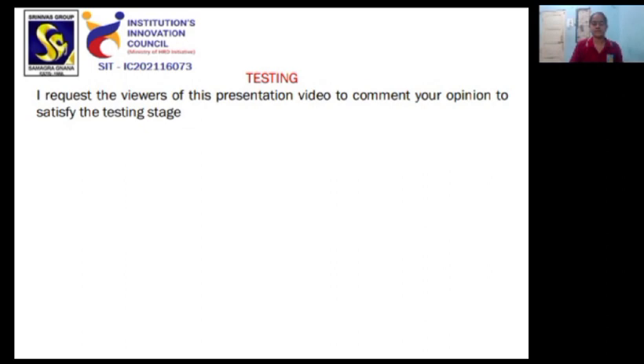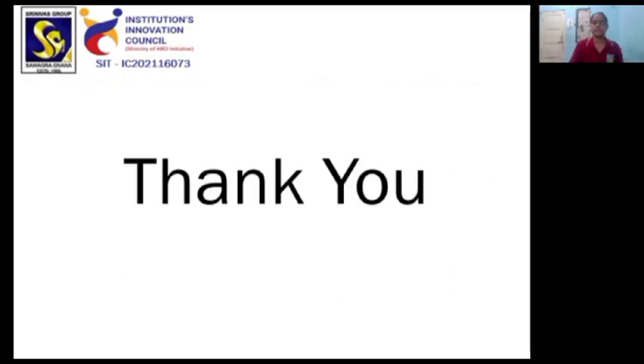Testing — I request the viewers of this presentation video to comment your opinion to satisfy the testing stage. Thank you.